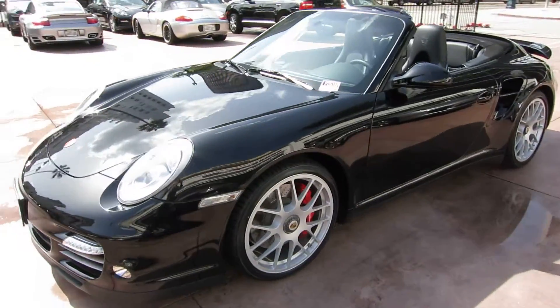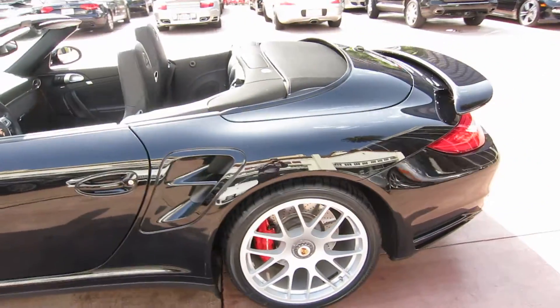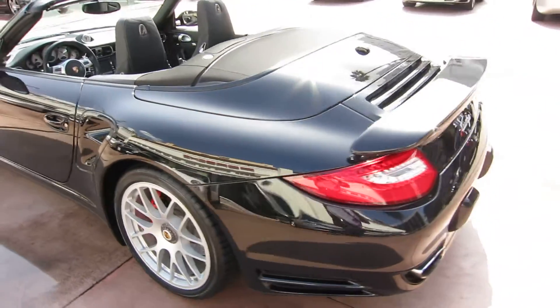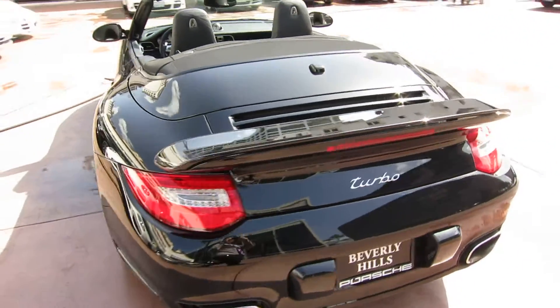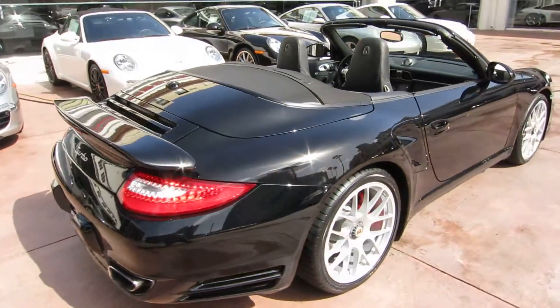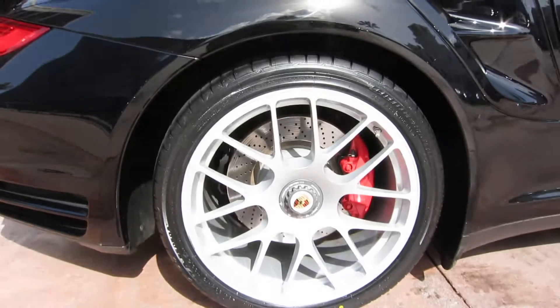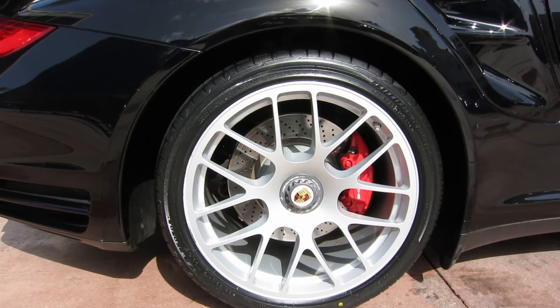It's a really nice car. It's covered just under 10,000 miles. It's got all the nice options. This car is fitted with a PDK transmission. It's also got the Sport Chrono Package with the Overboost, which is kind of a must-have on these cars. Also got center-locking wheels, which are really, really cool.